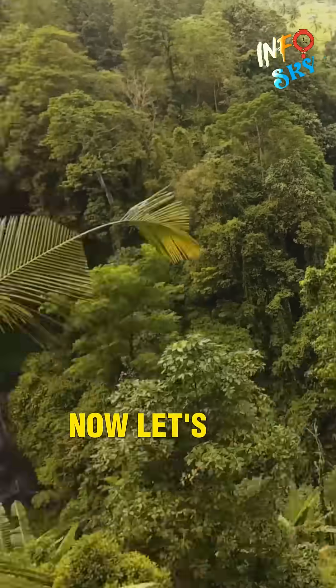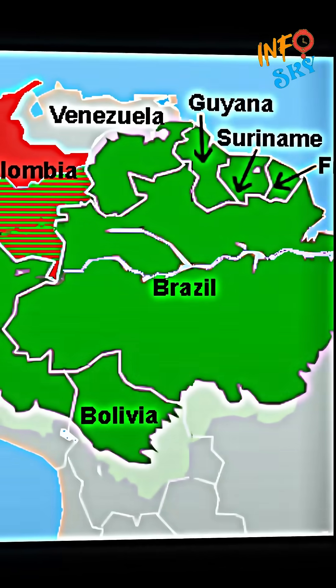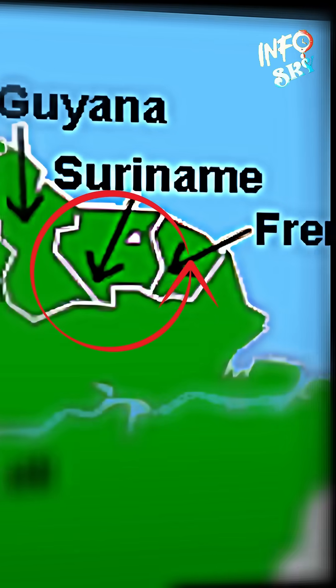Now let's break down where this giant forest lives. About 60% of the Amazon lies in Brazil, 13% in Peru, 10% in Colombia, and the remaining 17% is shared between Bolivia, Ecuador, Venezuela, Guyana, Suriname, and French Guiana.